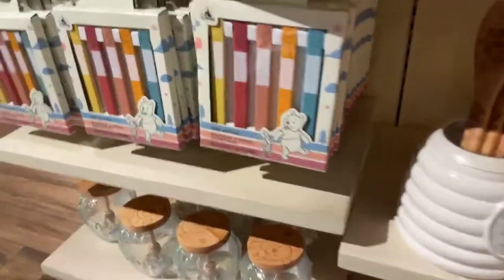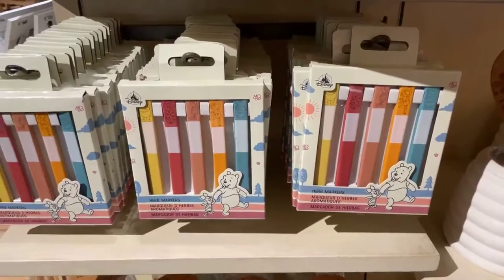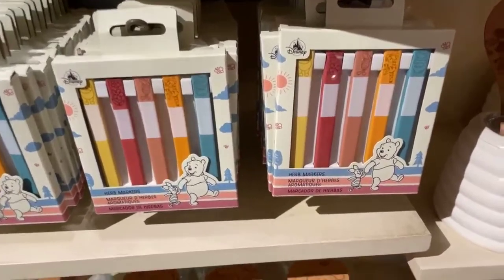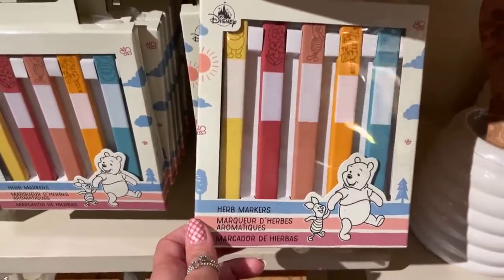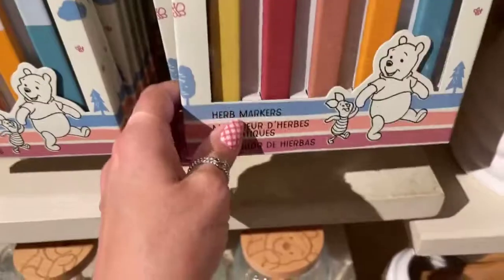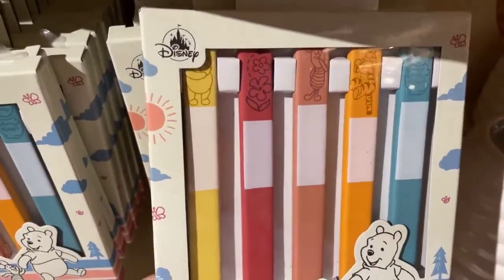I cannot keep any plant alive ever, but I have thought about trying to grow a little herb garden. I don't cook, and I don't grow things, but for some reason, I want an herb garden. So these are little herb markers — little stakes that you would put in the plants to let you know which ones you have planted where.